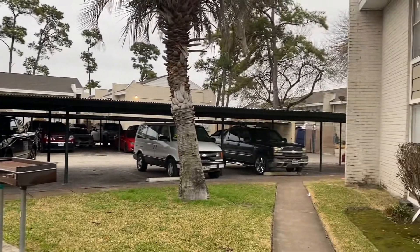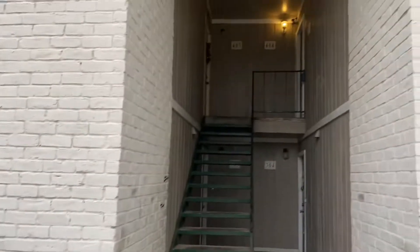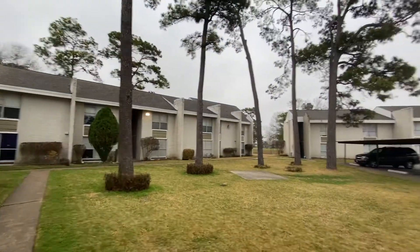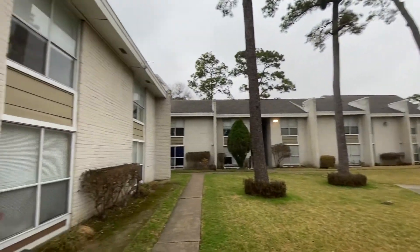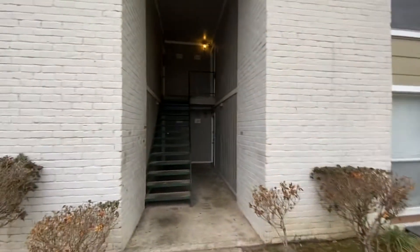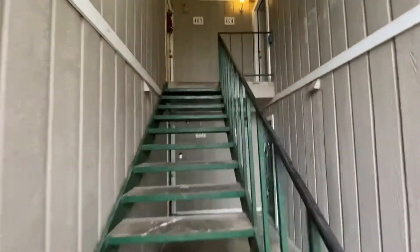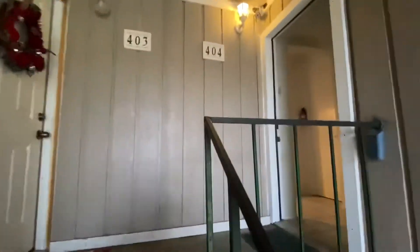I believe you get a couple parking places — I'll find out for sure. It is an upstairs unit. This is the building. So we'll go upstairs. So you come in.